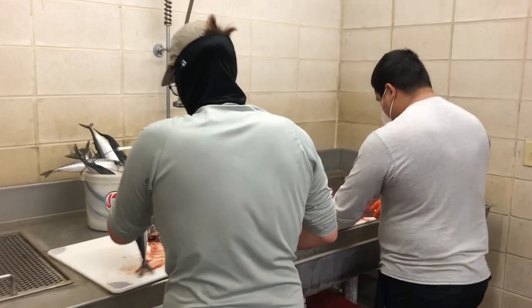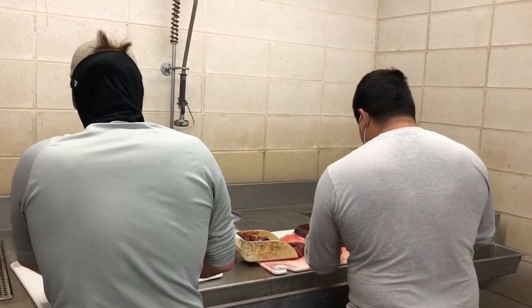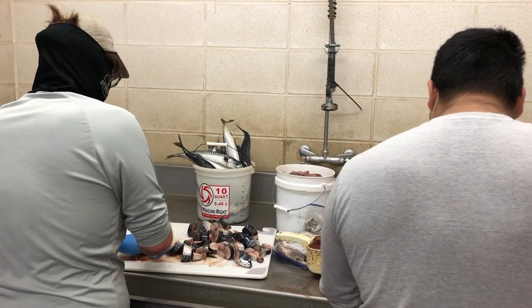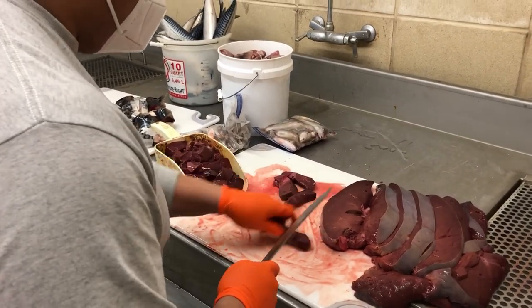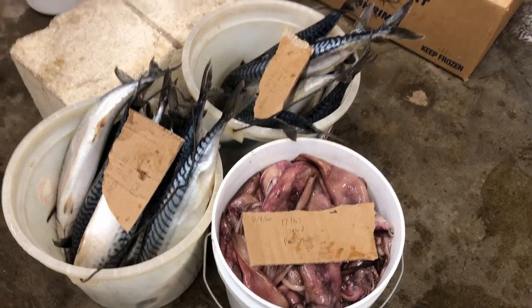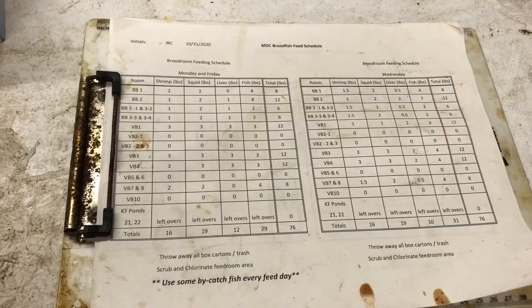It's Friday morning here at the Marine Development Center. It's a feed day today for our broodstock — our redfish, trout, and flounder. Chris and Tyler are here prepping the feed this morning. We feed these fish Monday, Wednesday, and Friday. We feed them mackerel, as you can see Tyler's cutting right now. Chris is cutting up beef liver — we use that as well, the fish really like it, it's a good source of protein. We also feed them squid, which is right here in the bucket, and we also use shrimp. Everything's weighed out on the scale, and everything has a schedule for how many pounds get fed each feed day.